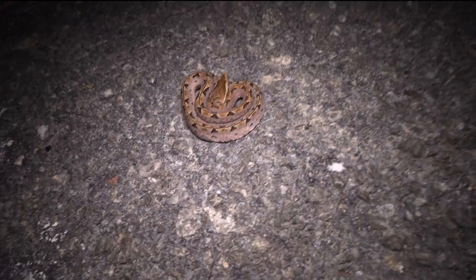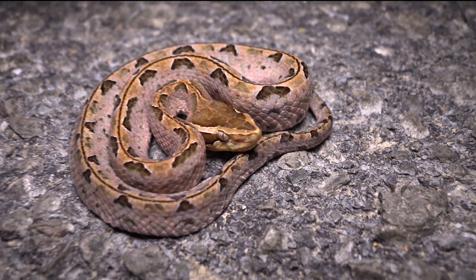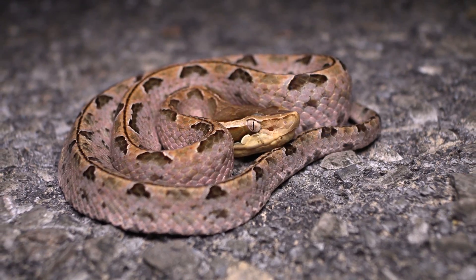They're sometimes referred to as venomous landmines, because they're like a landmine — just planted in one spot, not moving, and extremely venomous. Their bites cause severe necrosis, usually leading to loss of limbs, or fingers, or wherever you're bitten.